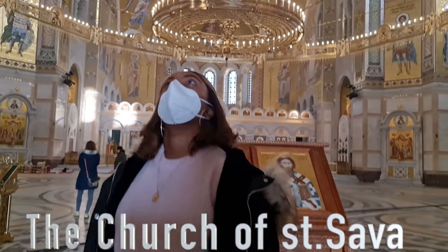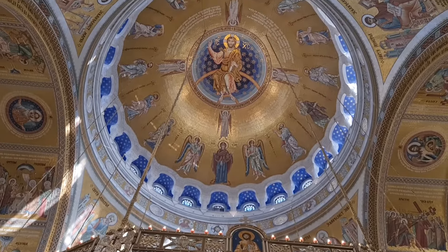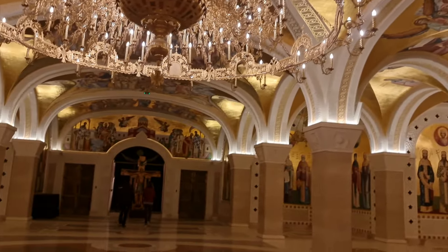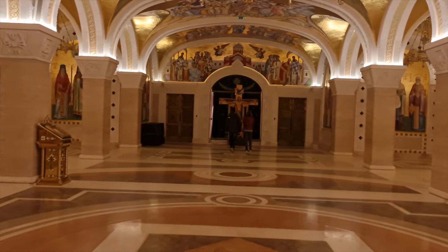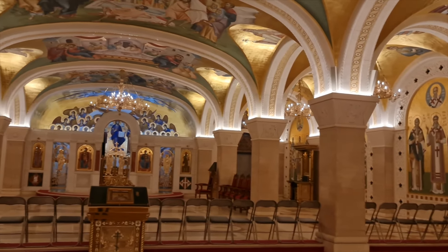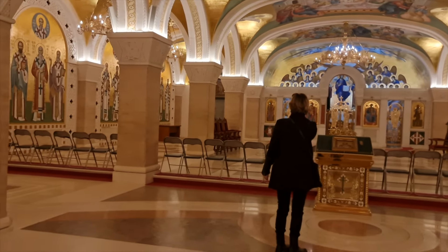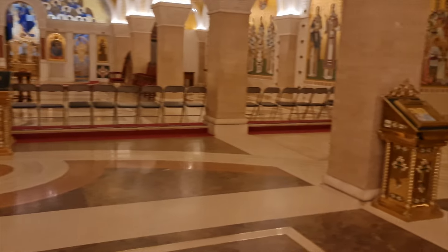Number one is the Church of Saint Sava. It is the second largest Orthodox church in the Balkan region, and the beautiful interiors are a sight to see. I have done a whole video on the Church of Saint Sava, and if you'd like to learn more about it, I'll leave the link in the description bar below.